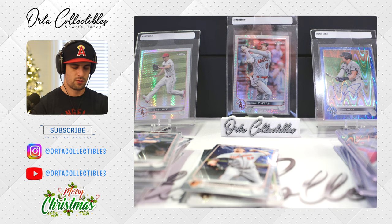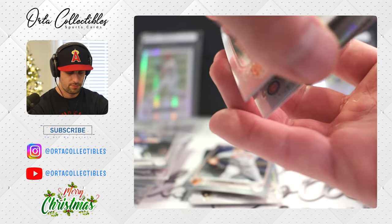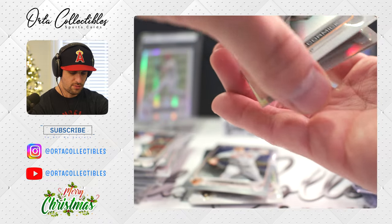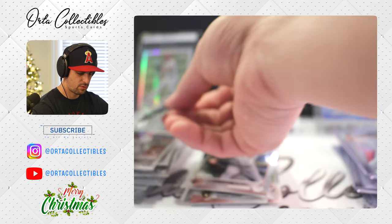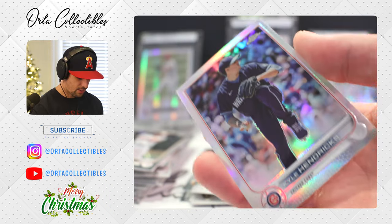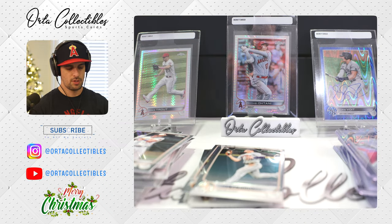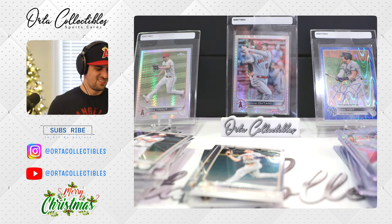We'll need to hit something huge out of these four cards for this to be worthwhile. We got Kris Bryant. Looks like we just have a silver — nothing crazy. Chaz McCormick. Trey Mancini, who I believe is an Astro now. And our final card — Kyle Hendricks. Good picture. 50 cents. That'll do it.